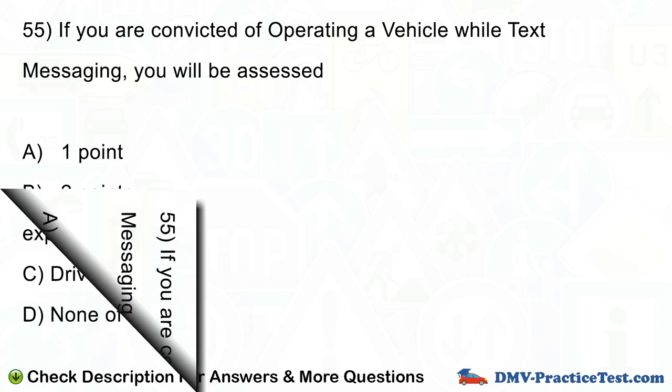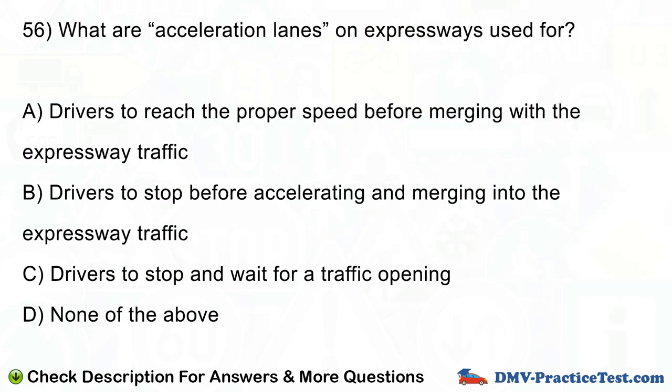Question number 56. What are acceleration lanes on expressways used for? A. Drivers to reach the proper speed before merging with the expressway traffic. B. Drivers to stop before accelerating and merging into the expressway traffic. C. Drivers to stop and wait for a traffic opening. D. None of the above.